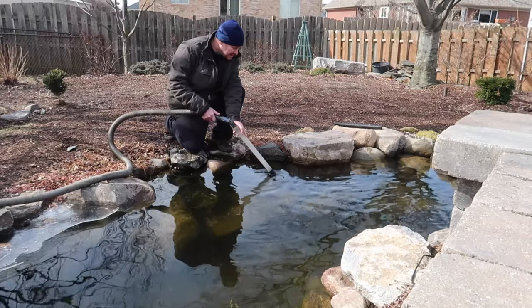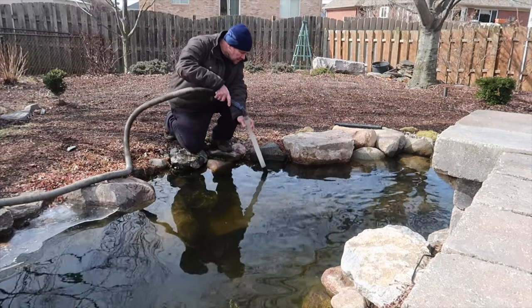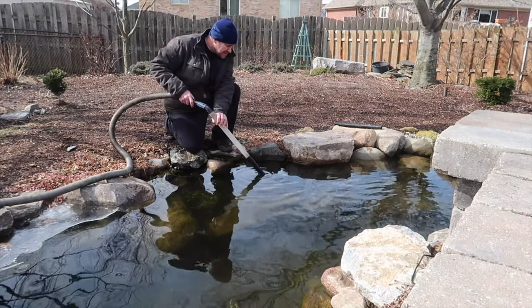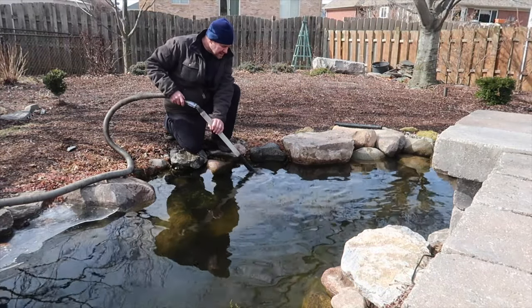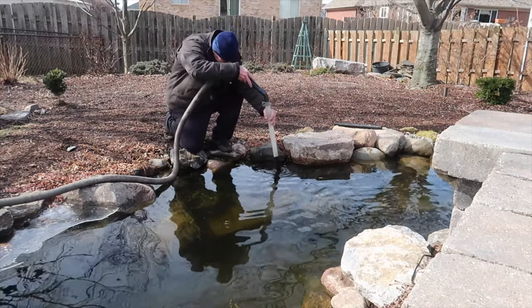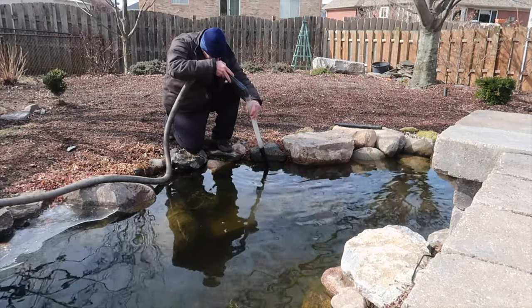What beneficial bacteria does — if you think of them as like tiny, tiny plants — they're a living organism that needs a food source. That food source is provided from rotting leaves, fish waste. Anything that can break down in your pond is going to be food for your pond.